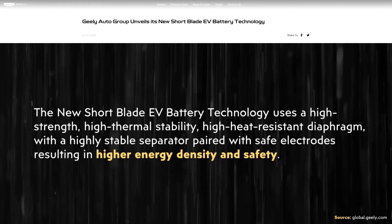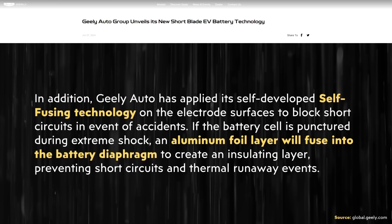When it comes to safety, LFP batteries are known to be quite safe, but it looks like Geely has taken this to a whole new level. The press release states: "The new short blade EV battery technology uses a high strength, high thermal stability, high heat resistant diaphragm with a highly stable separator paired with safe electrodes resulting in higher energy density and safety. In addition, Geely Auto has applied its self-developed self-fusing technology on the electrode surfaces to block short circuits in the event of accidents. If the battery cell is punctured during extreme shock, an aluminum foil layer will fuse into the battery diaphragm to create an insulating layer preventing short circuits and thermal runaway events."